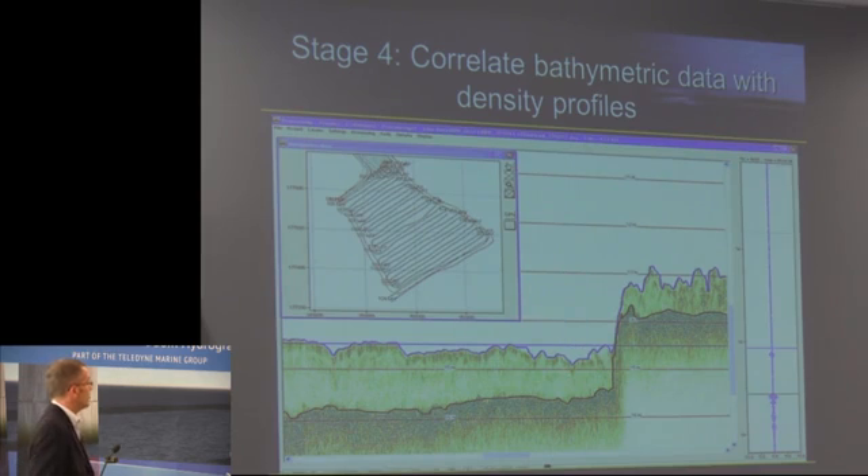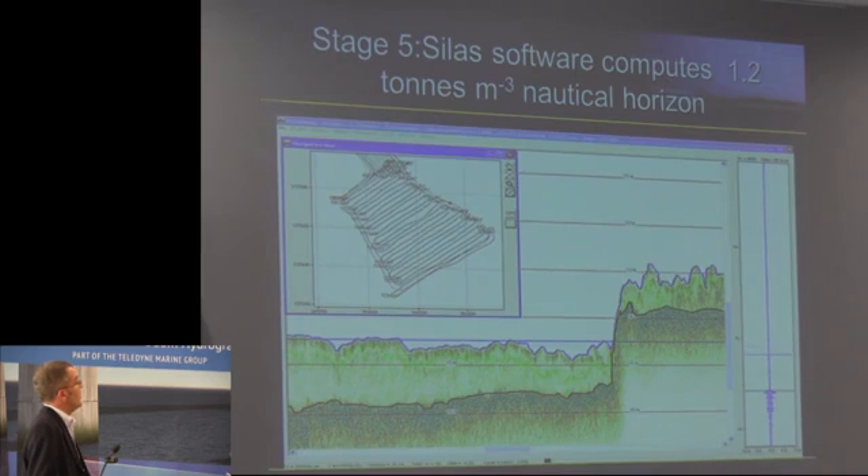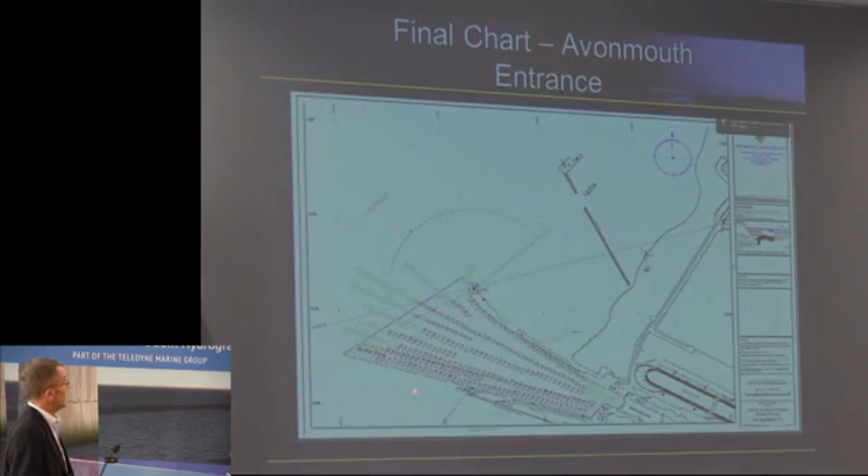We pick selected spots in our survey area to perform those probes, and then through the software we acquire the 1.2 horizon. That is what is plotted on our chart, and that's the data that goes to the harbour master and to the pilots and to the dredge crews.